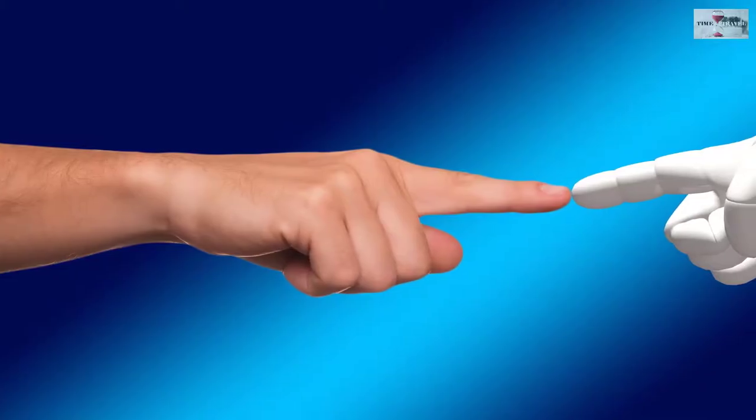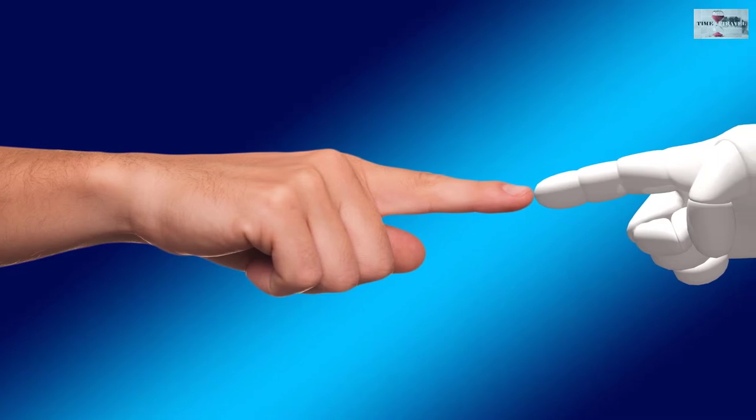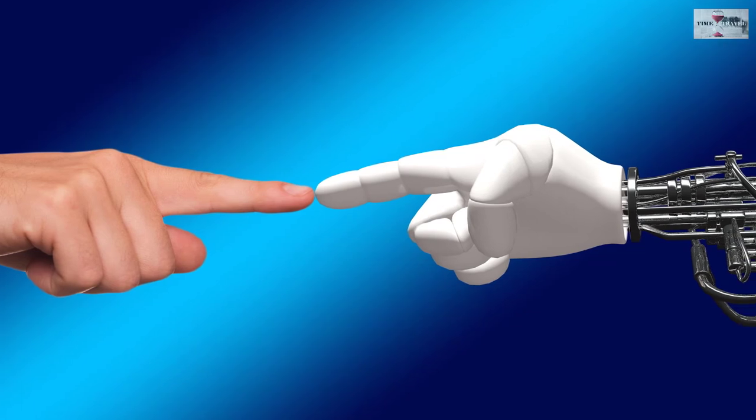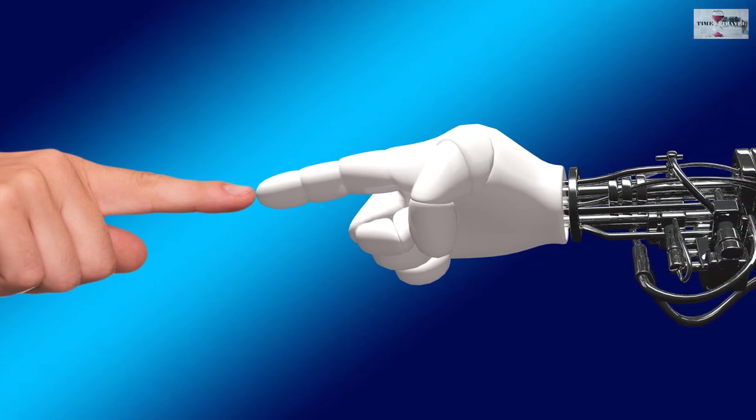In addition to giving robots a sense of touch, its application also includes smart surgical gloves, biomedical implants, digitized clothing, wearable electronics and many more.